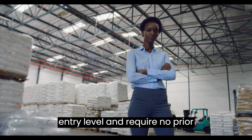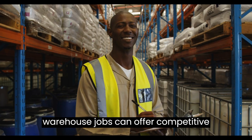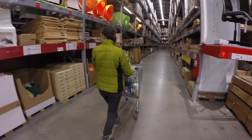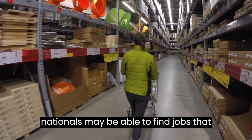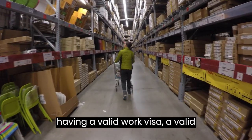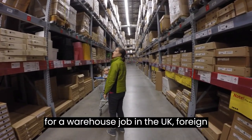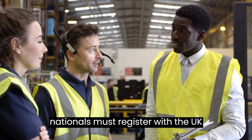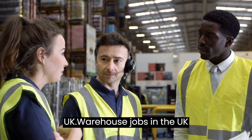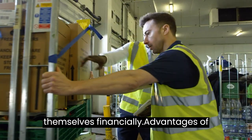Many of these jobs are entry-level and require no prior experience, although some may require certain qualifications. UK warehouse jobs can offer competitive salaries and attractive benefits packages, including visa sponsorship. Depending on the employer, foreign nationals may be able to find jobs that offer visa sponsorship to those who meet certain criteria. This could include having a valid work visa, a valid passport, and meeting any other applicable requirements. To be eligible for a warehouse job in the UK, foreign nationals must register with the UK Visas and Immigration Service and demonstrate their ability to work in the UK. Warehouse jobs in the UK offer a great way for foreign nationals to gain valuable experience while also being able to support themselves financially.